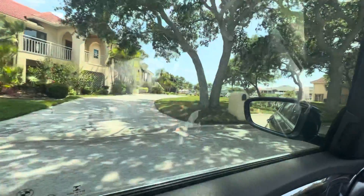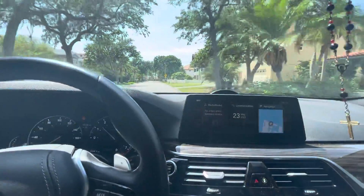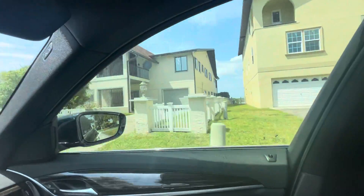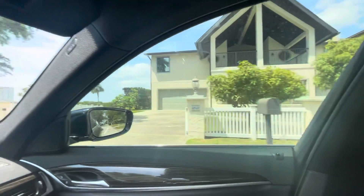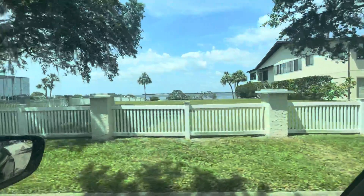Now we're driving to the house on West Shore Drive. Nice neighborhood. Nice homes throughout — everything waterfront. I don't know if you can see what I'm currently driving by.